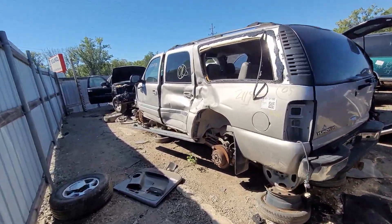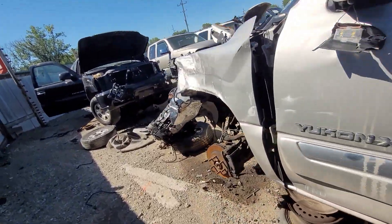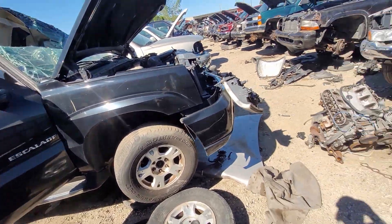Alright ladies and gentlemen, it's JR. Welcome back to the Driveway Engineer. I'm back at the treasure place. Real quick, I'm going to run over how to choose an engine.